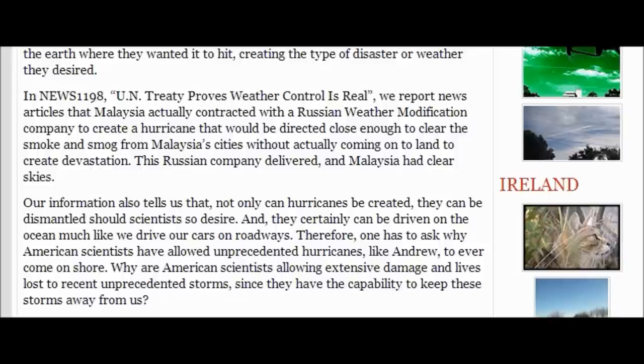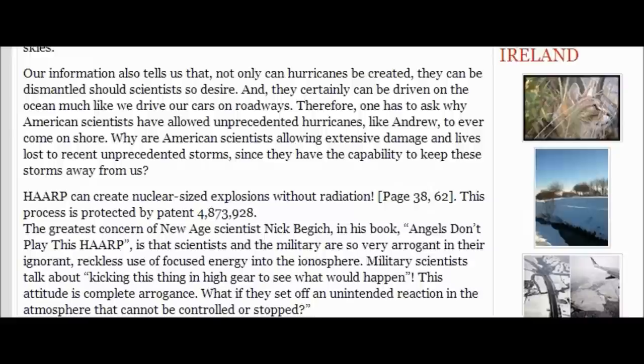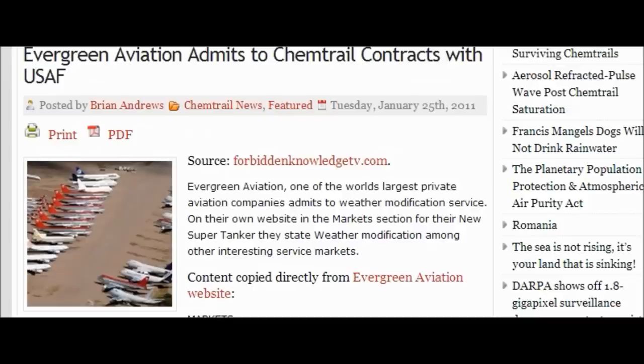The arrogant, reckless use of force energy into the ionosphere — military scientists talk about kicking things into high gear just to see what would happen, maybe just to see how people and government would react. I'll give you a link if you want to read more; it's quite extensive. Alright, bookmark my site — I'll keep everyone up to date. Please stay safe, and God bless y'all. Bye.